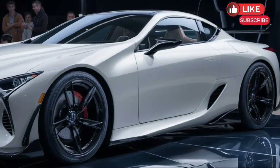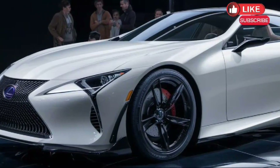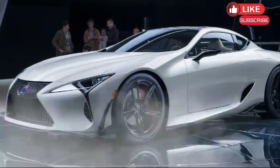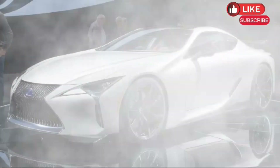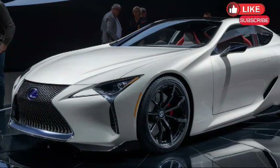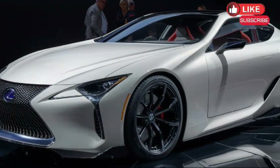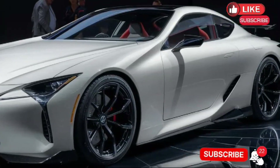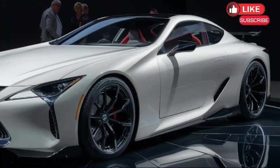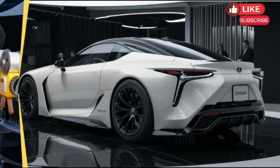Powertrain possibilities: Lexus is likely to offer a range of powertrain options to cater to different driving styles. The reliable 3.5L V6 engine is expected to make a comeback, delivering smooth performance. But Lexus is also a leader in hybrid technology, so a hybrid option is almost guaranteed, promising excellent fuel economy without sacrificing power. All-wheel drive is another highly anticipated feature for drivers who crave extra traction in challenging conditions.